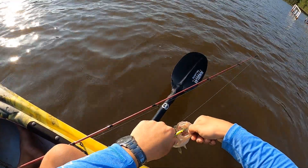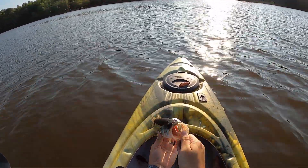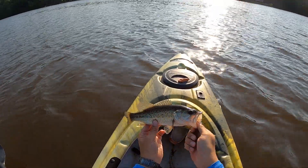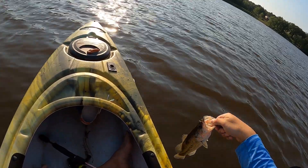First fish of the day — did not get skunked! A little bitty largemouth, not very big at all, but didn't get skunked. Thank you, fish!